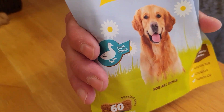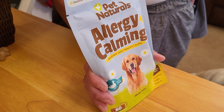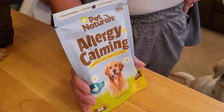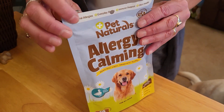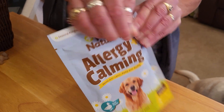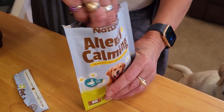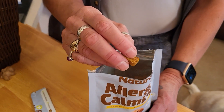It has stuff in it like salmon oil and krill oil to help with their skin and their coat, so we know that's good stuff. We are in Arizona, so we're all experiencing a little bit of allergies, so this is going to be great. Let's see what these look like.